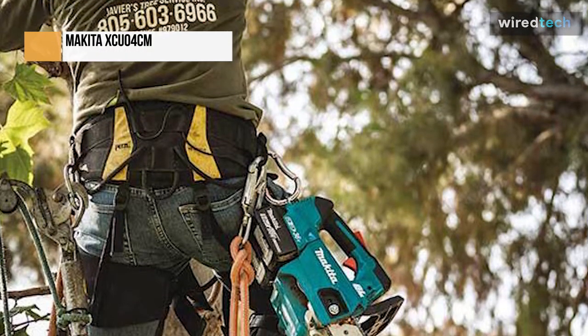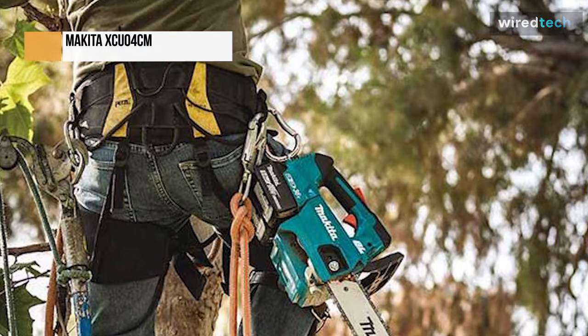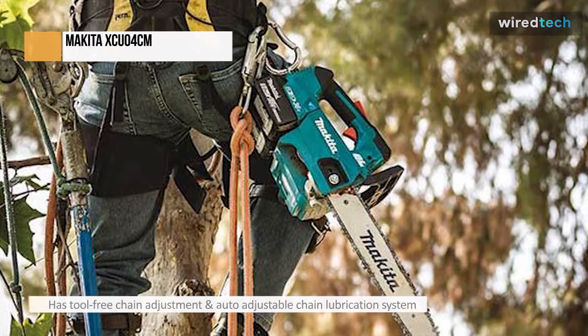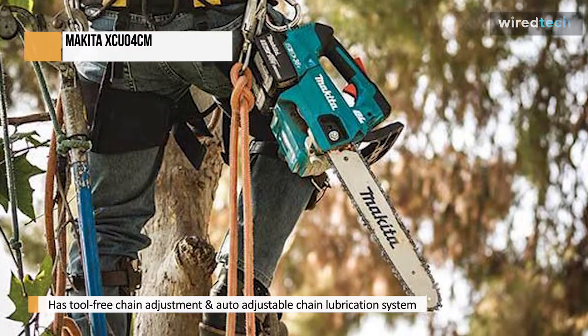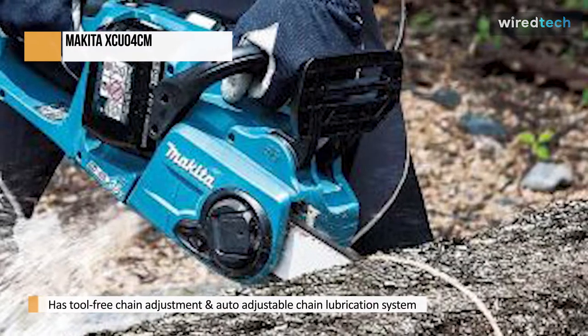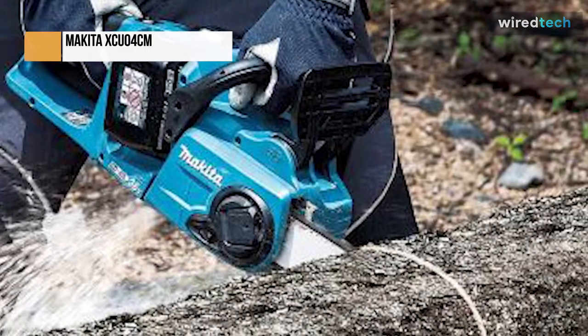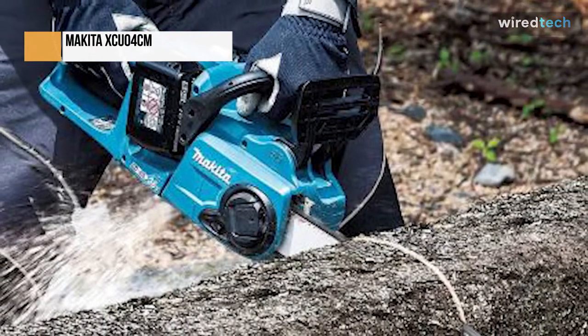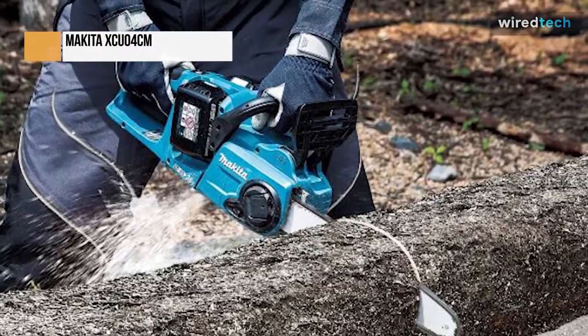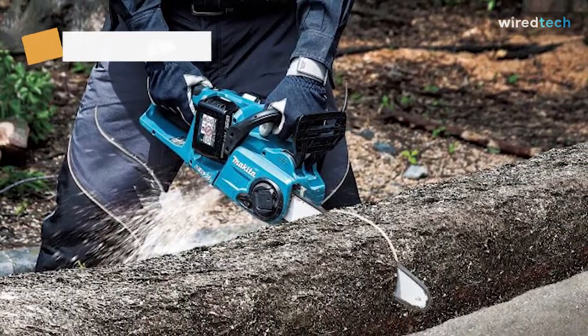When you're ready to go, simply press the power button again. This feature extends battery life by not draining the batteries when the saw is idle. The Makita XCU-04 also has tool-free chain adjustment and an automatic adjustable chain lubrication system with a large oil reservoir. A clear view window allows you to check your bar oil level without opening the large filling ports.